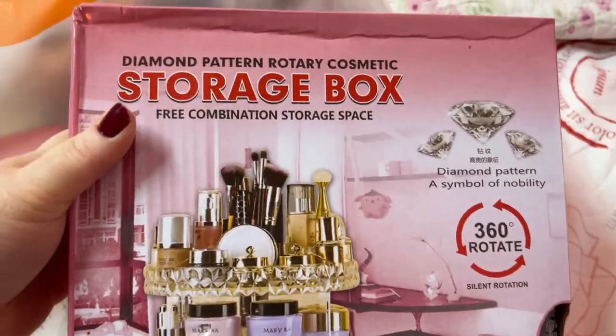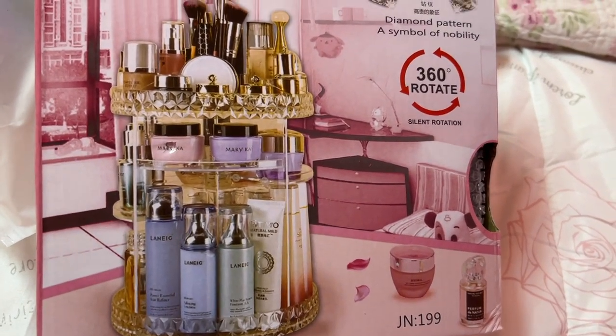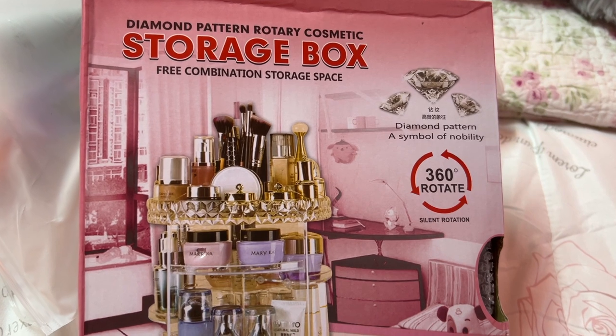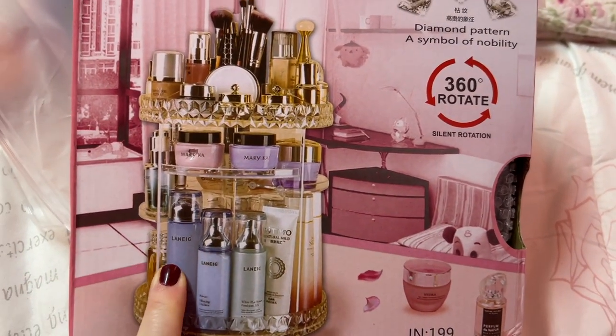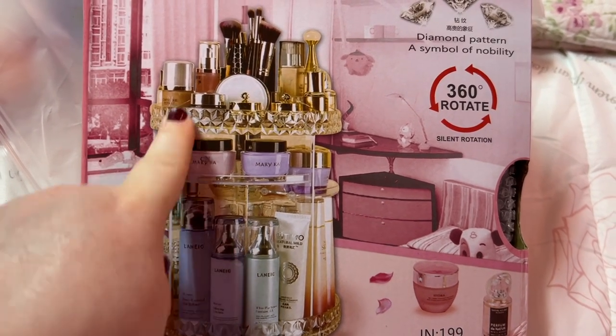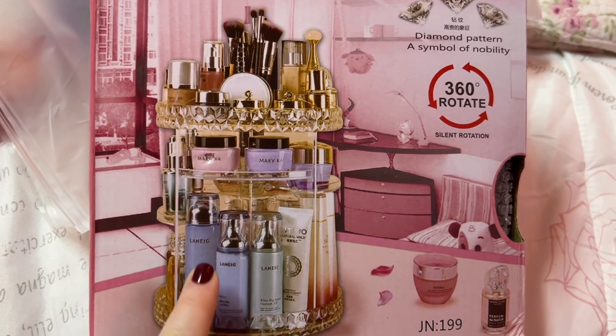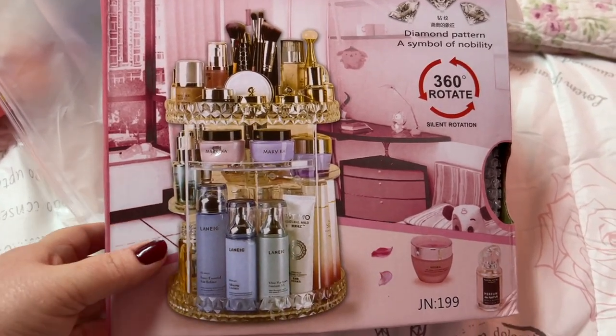This is the last big item. I need to put this together but isn't this cute? I'm going to try using this — I don't know if it'll work exactly for my travel size perfumes, but if not I'll use it for something else. I can't wait to put this together.